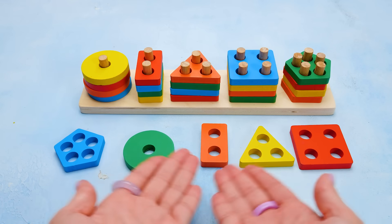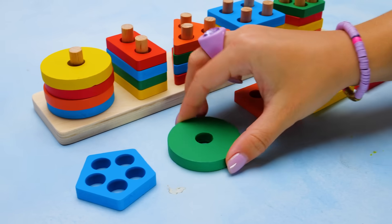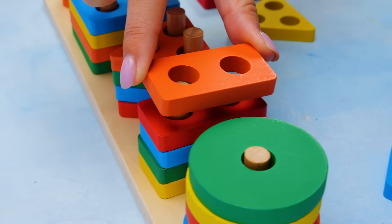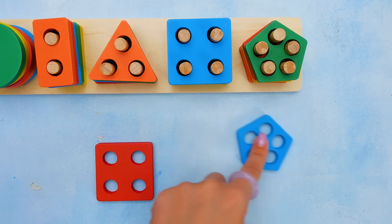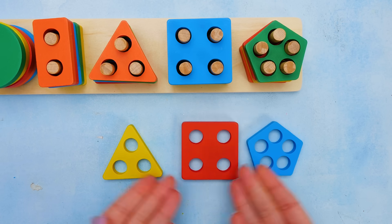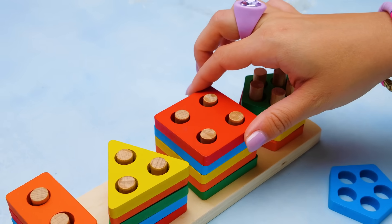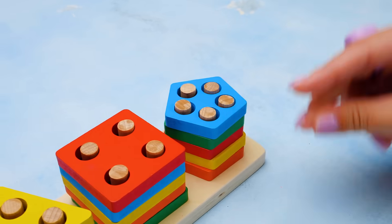Friends, we have only five shapes left, and I bet you know where each one of them goes. Here it's one peg, so we need a circle with one hole. After one goes two, so we need a shape with two holes — it's a rectangle. We have only three shapes left. Let's move them to the right spots so that they match the shapes above. The yellow triangle goes right here. The red square goes here. And the blue pentagon fits in this spot. We did it!